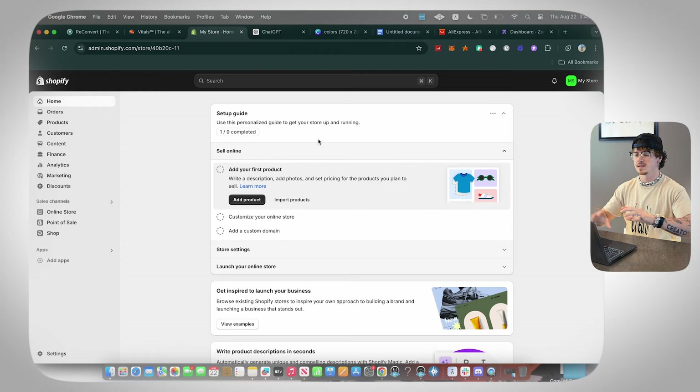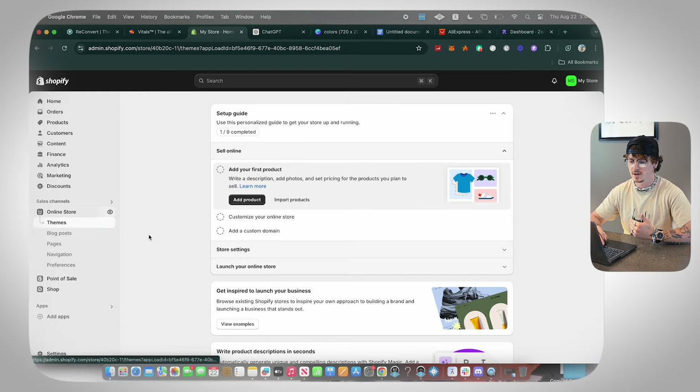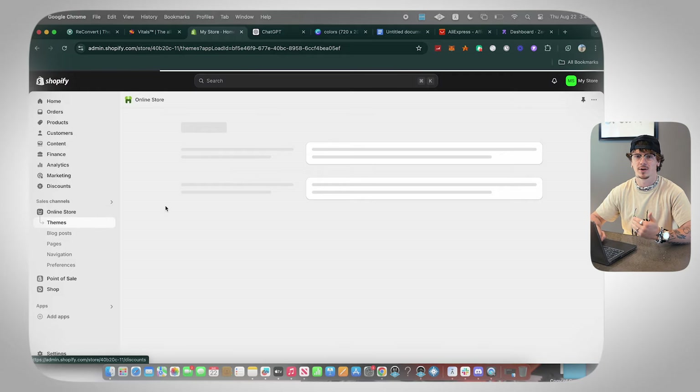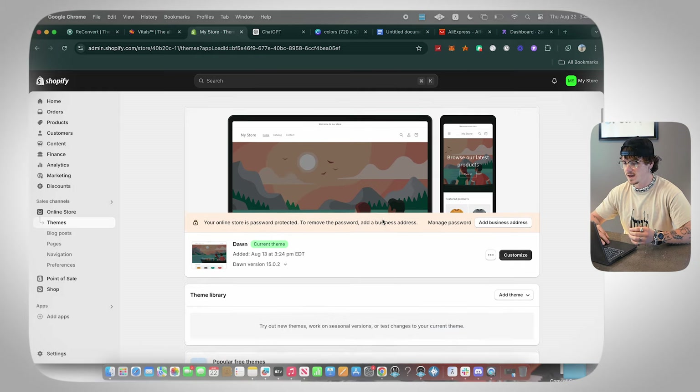As soon as you sign up for Shopify you're going to see this — essentially the home page of Shopify, where you can navigate to everything you need. Online Store is where we're going to spend most of our time; this is where you can actually customize your store's look and feel, and you'll spend 90% of your time here when building your store.